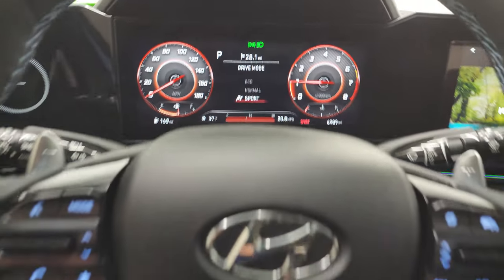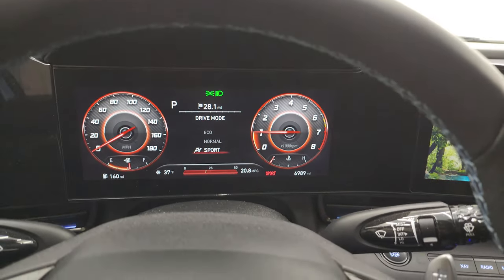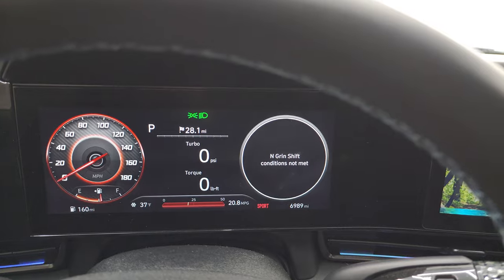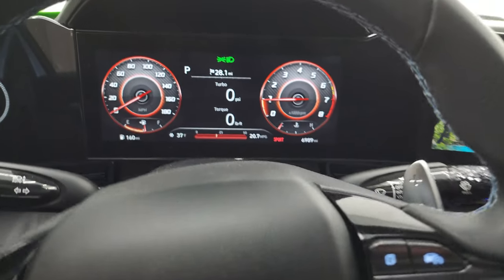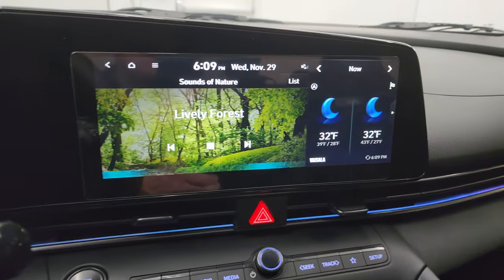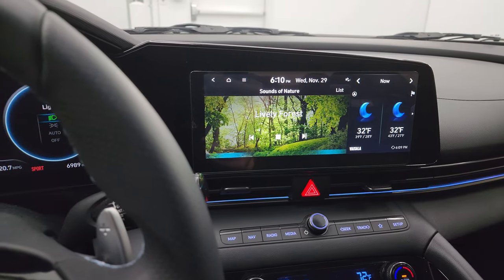The N buttons change your drive mode — you've got eco mode, normal, and sport. And then the NGS button says 'grin shift conditions not met,' so if anybody knows what that button does, let me know in the comments below. There's your backup camera and that is working nicely.